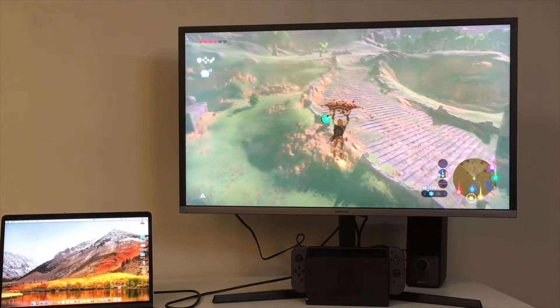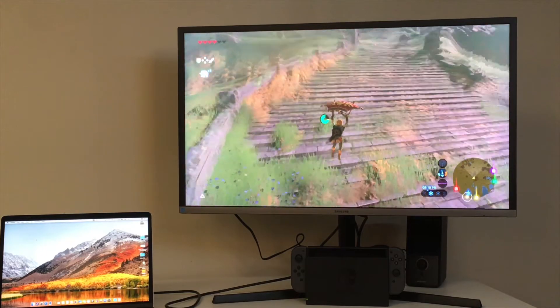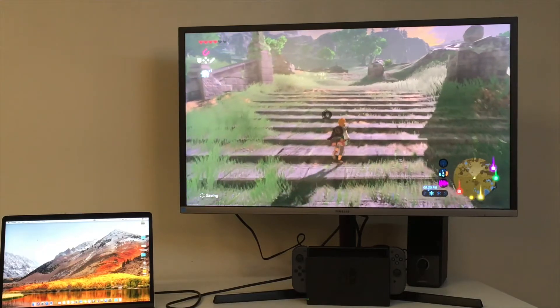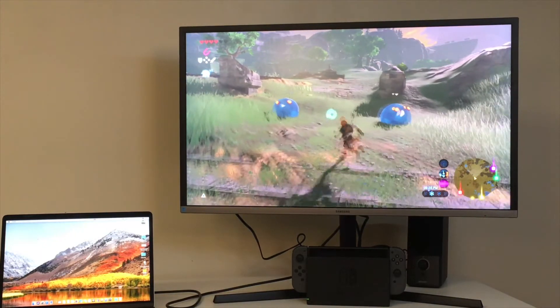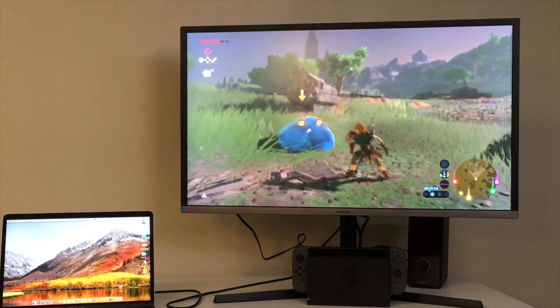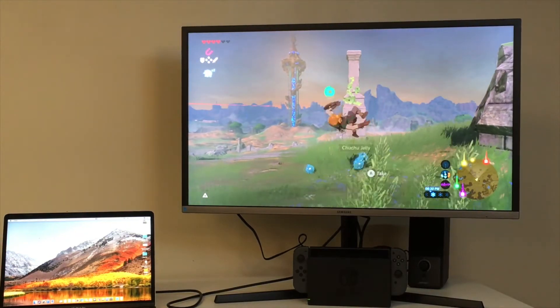I've also got my Nintendo Switch on the desk, plugged into the monitor, so it's sort of a TV but not really. It is 32 inches, so it's a decent size for a small office. I haven't played the Switch in a very long time — it's fairly neglected. But on the days, or hopefully the minutes when I can actually play it, it's there, and it works really great.